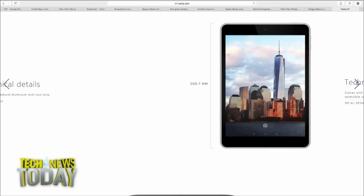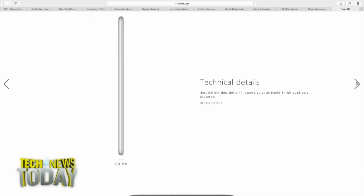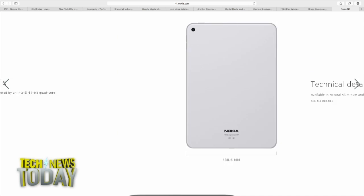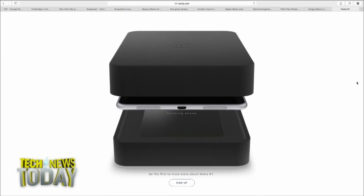Foxconn is the manufacturer. This was the big mystery product that Nokia teased yesterday — they showed the box, and it looked like an Apple TV, so everyone, including us, was speculating it was a TV box. But no, it's not a TV box.